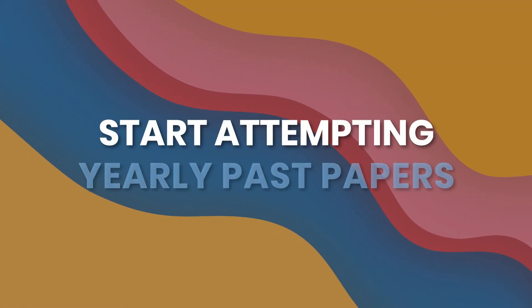Our brains are not used to recalling everything at once. A lot of you will probably start questioning your preparation and doubting yourself. I get a lot of DMs from people saying they opened up a yearly past paper, were unable to finish it in time, and feel like they've forgotten everything — wondering whether they should appear in May/June or defer to October/November. If you've been solving topical past papers and you're done with around 40-50% of the syllabus by now, you're good — honestly, you don't have to worry.